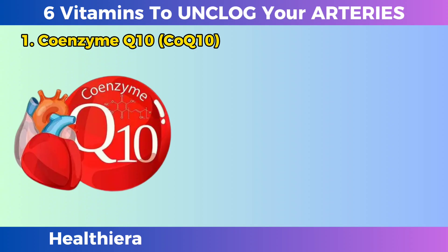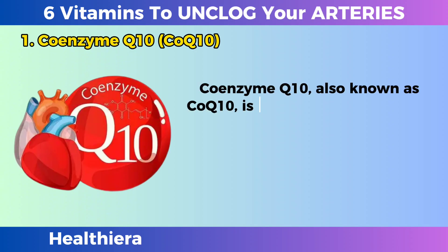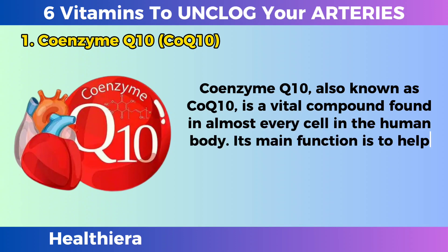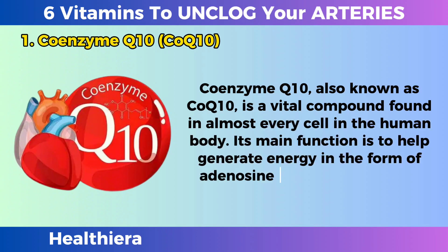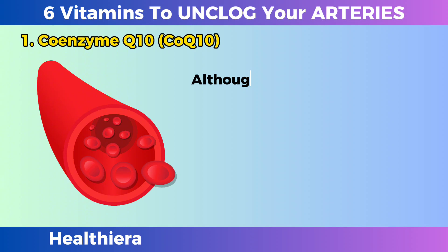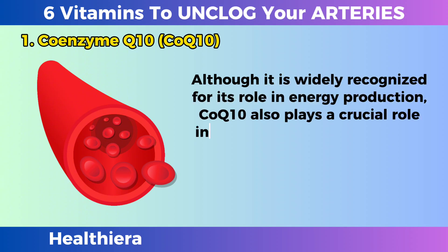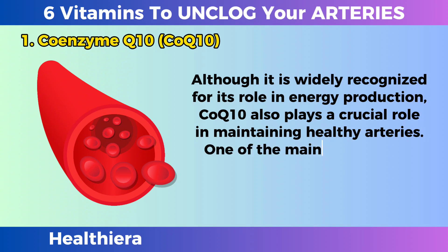Coenzyme Q10, also known as CoQ10, is a vital compound found in almost every cell in the human body. Its main function is to help generate energy in the form of adenosine triphosphate, or ATP. Although it is widely recognized for its role in energy production, CoQ10 also plays a crucial role in maintaining healthy arteries.